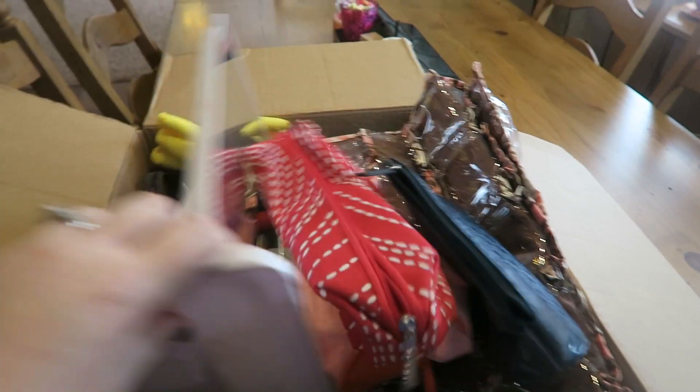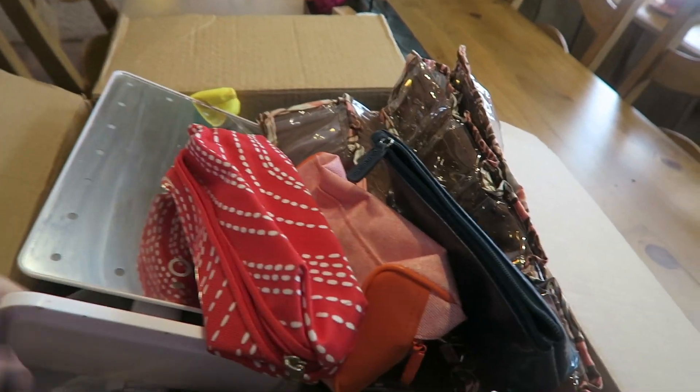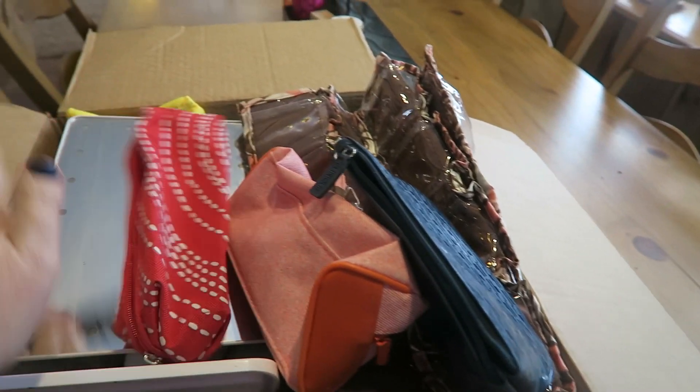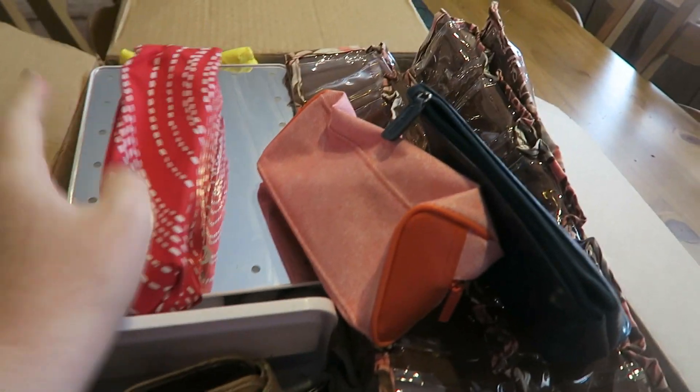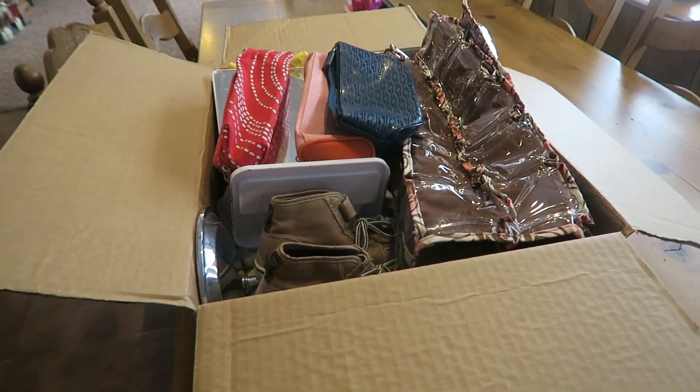A few more things: this is an old light-up mirror I used to have in my vanity area, but I have a new magnifying one now, so someone else can benefit from this one. And a few little makeup bags I don't use anymore either. Okay y'all, I have got a box full — challenge done!